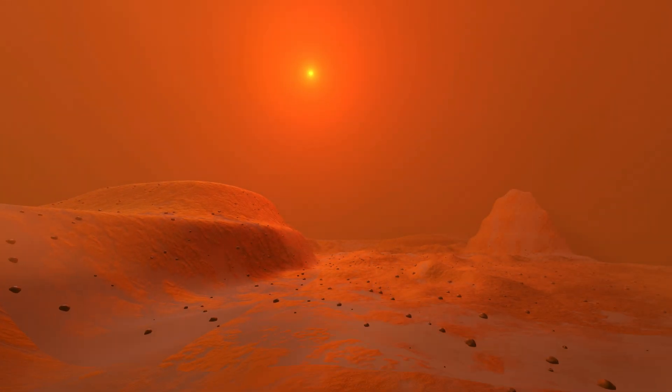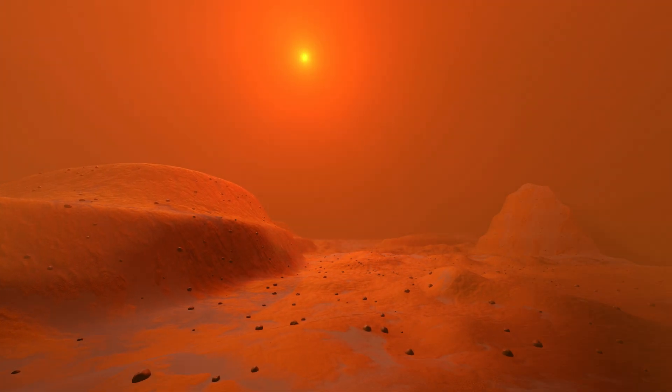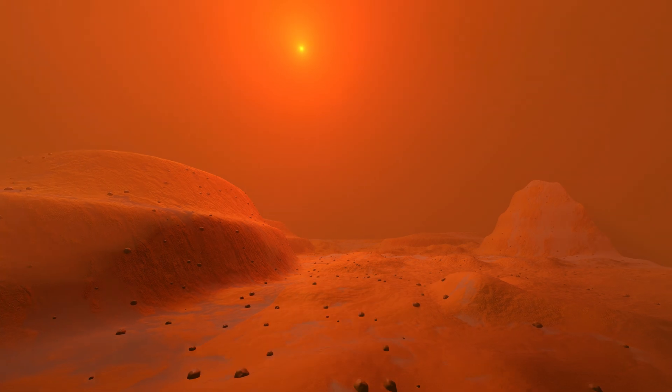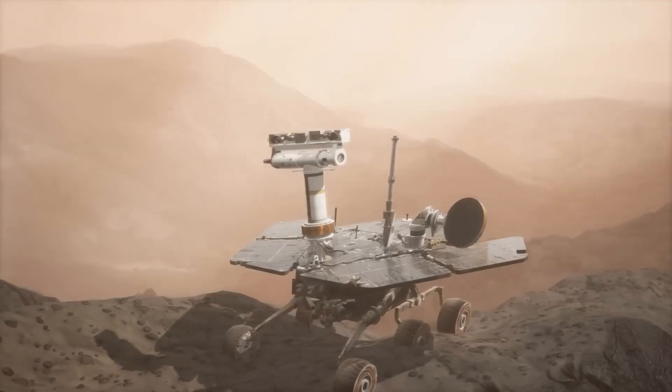These fragmented rocks, known as conglomerates, are actually quite important. If these samples are brought back to Earth, we could determine when Mars lost its highly significant magnetic field, which was crucial for the development of life.